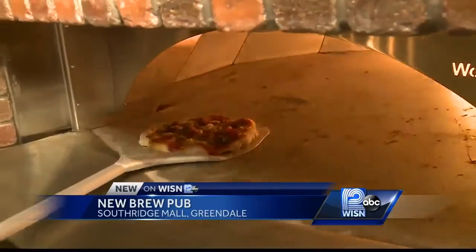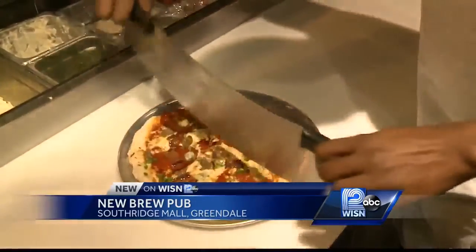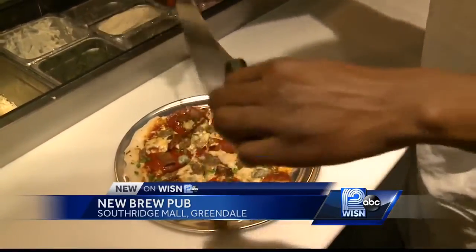Beer and food — this is a natural fit. Two things Wisconsin loves best. In Greendale, Hillary Mintz, WISN 12 News. The Explorium brew pub will officially open tomorrow at 11 a.m.